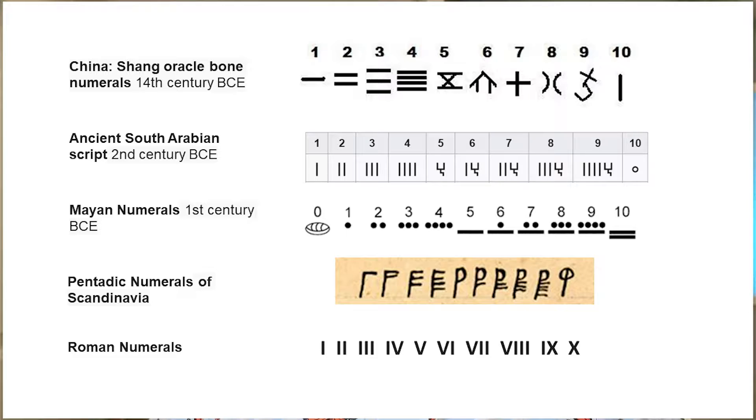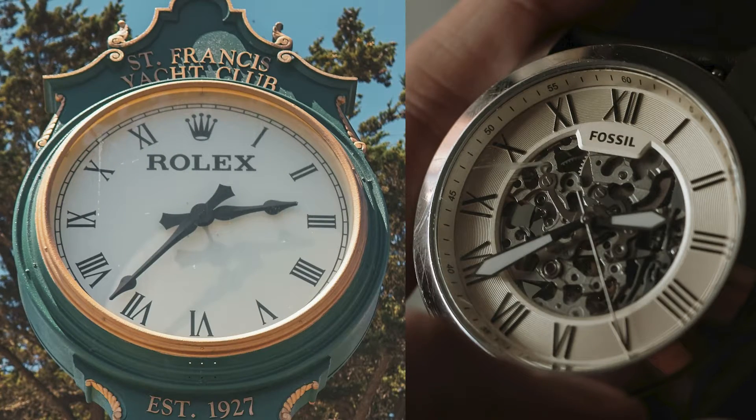Early Chinese symbols used lines for numbers one through four, but at five, you get an X. South Arabia's system was similar, with lines for one through four and a U to indicate five. The Mayans used dots for one through four and changed to a line to represent five. Vikings used dots in their calendars up to four and then a sideways V for five. Roman numerals use one line for one, two lines for two, and so on — until V for five. And historically, the Roman numeral four was written as four lines, not IV; using IV to represent four is a relatively recent invention from around the 17th century.